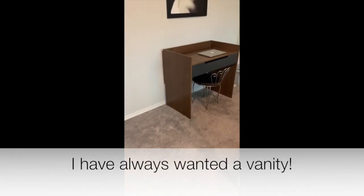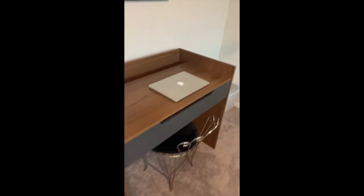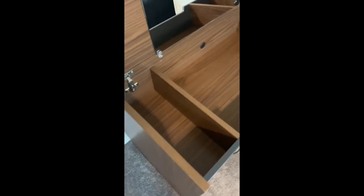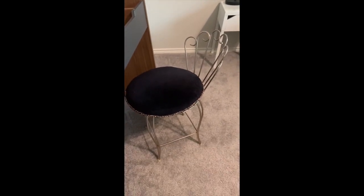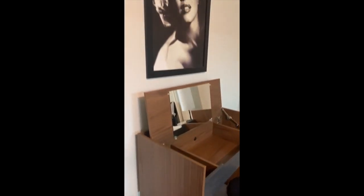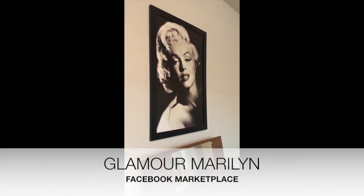I am absolutely obsessed with my vanity that my husband found for me. This vanity — which I'll edit videos on later — is awesome. It's got this top with a mirror and tons of space to put your lotions and your potions. I got this vanity chair off of Letgo for $30, and the vanity itself was $50. But my absolute favorite thing is Miss Glamour Goddess Marilyn — guess how much I paid for her?